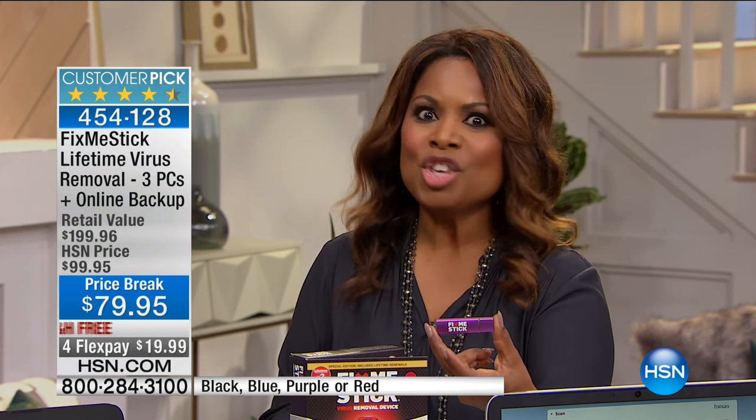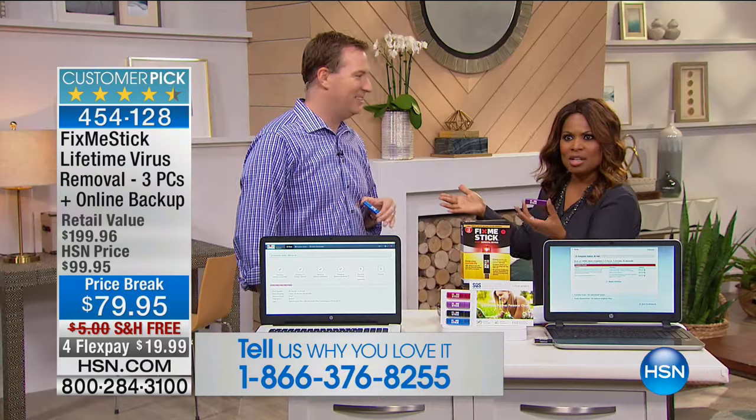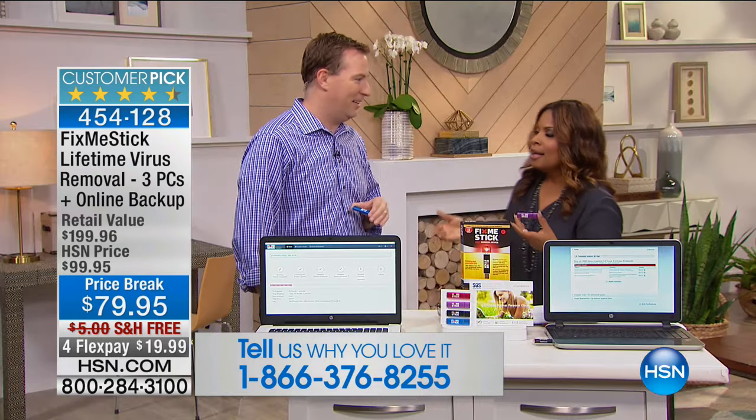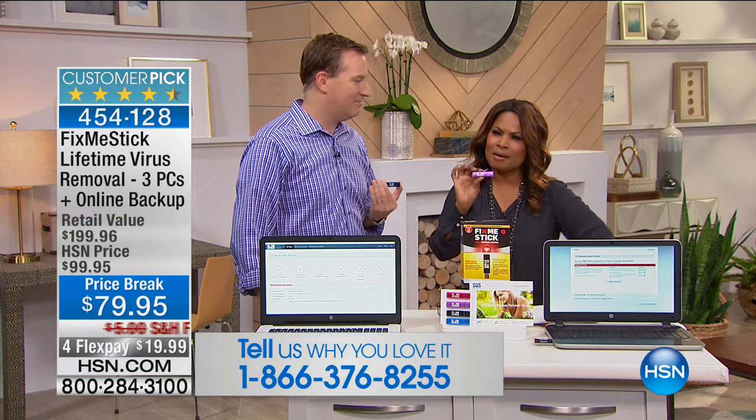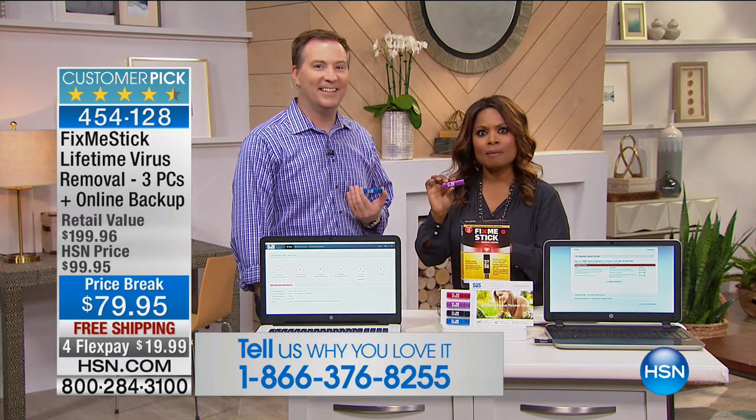Think about the amount of money you save — this isn't for one computer, it's for three computers for the lifetime you own it. If you purchase Fix Me Stick here at HSN and you love it, please call our Testimonial Talk line. Over 150,000 units sold since May 2015. Go to HSN.com and you will be shocked at how many reviews are on this product — over 600. So many people don't realize that there is another option.